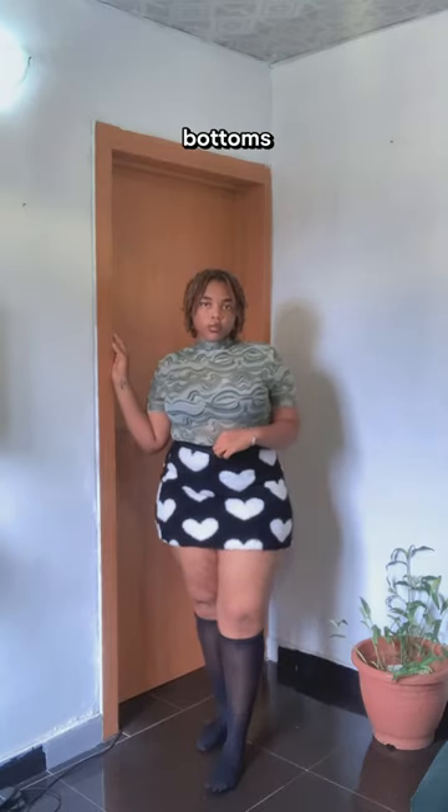Today I'm going to show you how to dress like you belong in a Pinterest board. Step one, put on a button-up, a tank top, or a graphic tee. Step two, put on a pair of bottoms that do not match the vibe of the top.